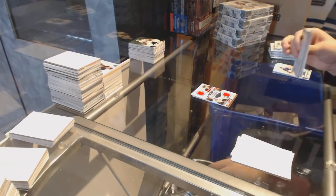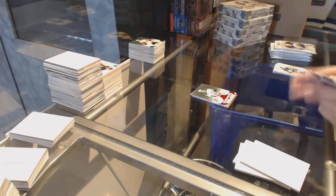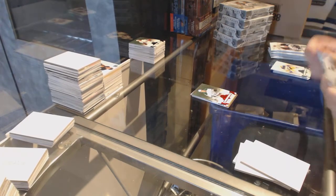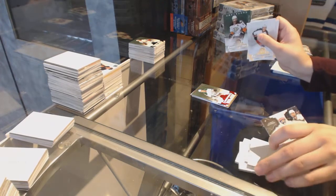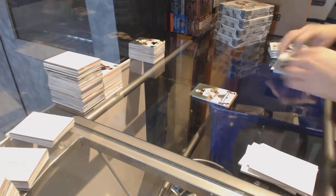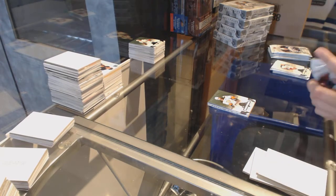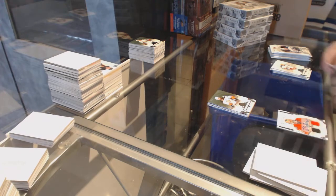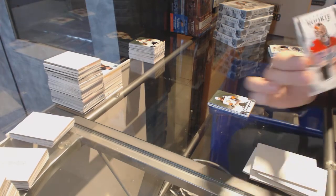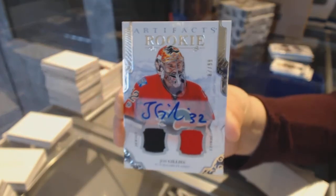Number to 299 Ruby of John Klingberg for the Dallas Stars. Number to 599 Ryan Kesler for the Anaheim Ducks. We've got a dual jersey auto rookie number to 99 for the Calgary Flames, John Gillies.